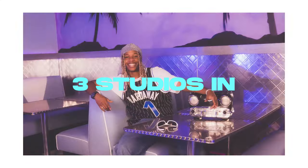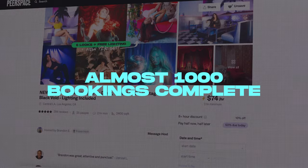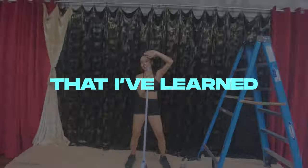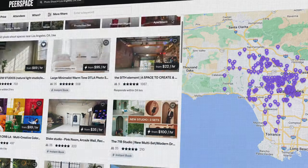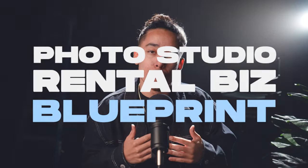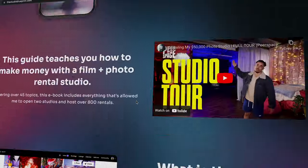Two years later, three studios in, and almost a thousand bookings in the books — your boy has finally done it. I've compiled everything that I've learned in the photo studio rental business, or the pure space business, into one place, and I call it the Photo Studio Rental Blueprint. So excited to finally share this with you guys.